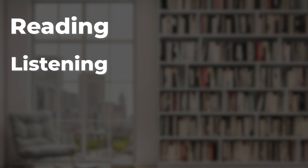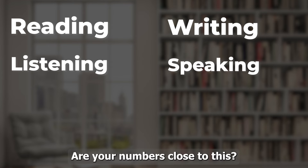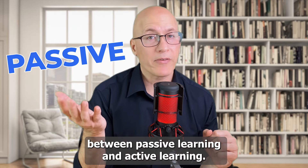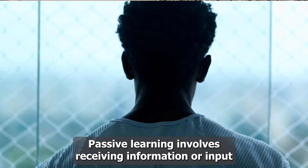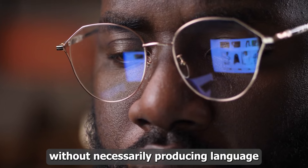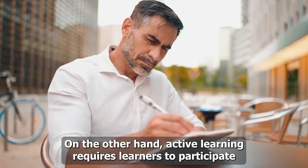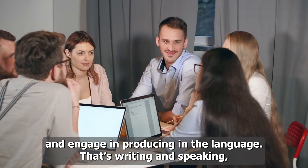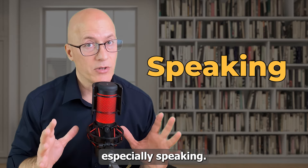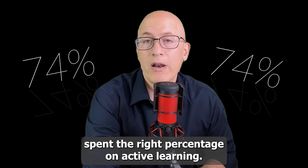Reading in English, listening in English, writing in English, and speaking in English. The key is to understand the difference between passive learning and active learning. Passive learning involves receiving input without producing language output — that's listening and reading. Active learning requires you to produce the language — that's writing and especially speaking. You struggle with speaking because you haven't spent the right percentage on active learning.